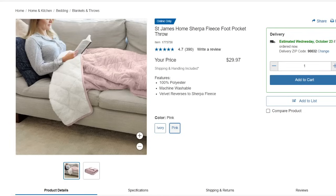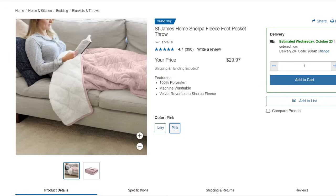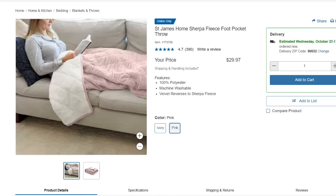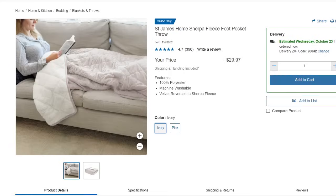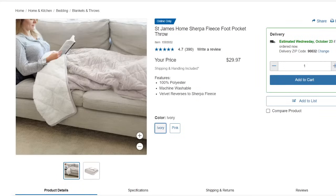The St. James Home Sherpa Fleece Foot Pocket Throw has amazing reviews — 4.7 out of 5 stars. It's $29.97 and comes in really cute colors. I really love the pink one, it's a beautiful color. They also have an ivory option. It's an excellent price.